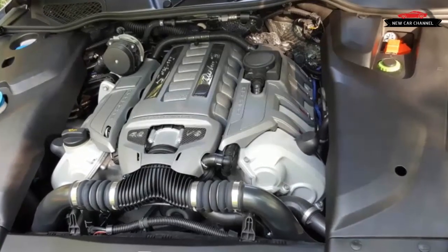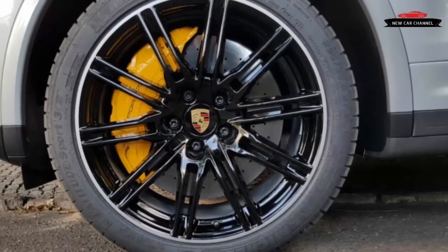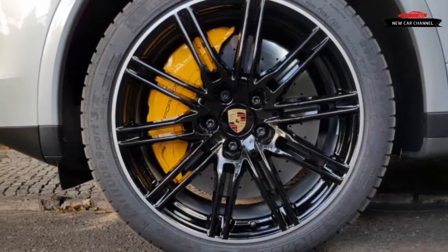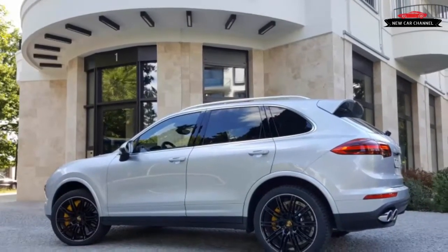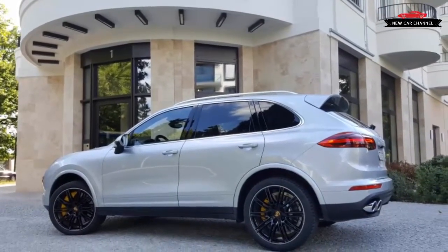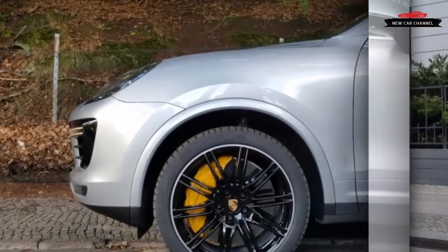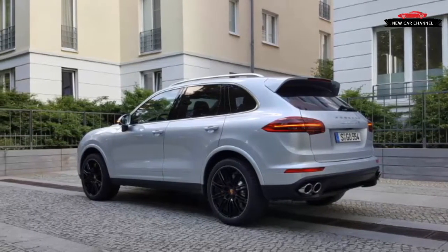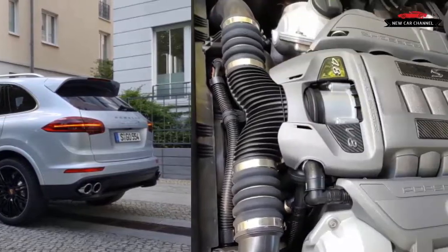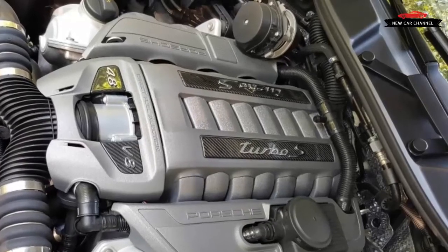Step on the gas pedal and the Cayenne charges forward with a menacing growl, exhibiting Tesla-like urgency but accompanied by a soundtrack that will put a big grin on your face. It seems as if there's endless power at your command, moving the Turbo S to triple-digit speeds with minimal fuss. It actually tops out at an insane 176 miles per hour. Of course, performance comes at a price — good luck matching the official figures of 14 miles per gallon in the city and 21 miles per gallon on the highway.